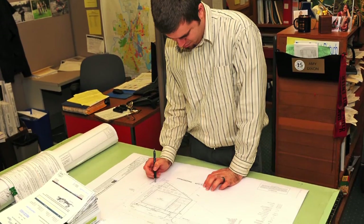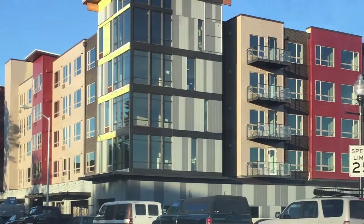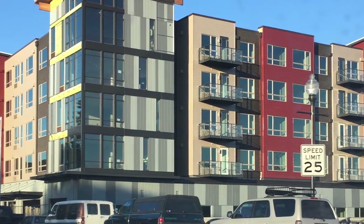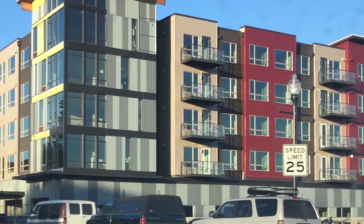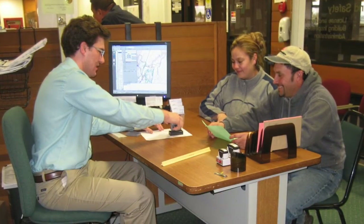We do this through our review of development applications, as well as the creation of longer-term plans. Development review is part of a larger process of how an idea goes and turns into an apartment building, a new business, or a new development of some sort. The development review happens at the beginning of the process. We look at what uses go where, the design of a site or a building, and we look at impacts on the neighborhoods around it and the community as a whole. This is where your input is critical, because you have a say in the shape of the future of your community.